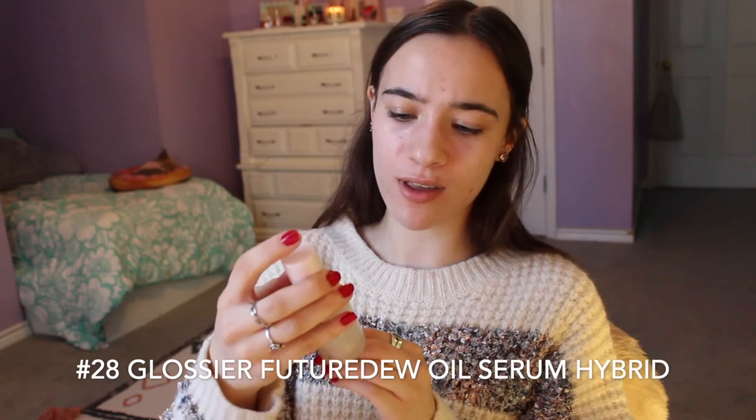I was given this to use up: the Glossier Future Dew Oil Serum Hybrid. I have no idea what the ingredients are — I was just kind of using it on my chest and back because I was having bad bacne. I would not buy this again. In general I'm wary with using oils. I think Glossier skincare is really expensive and I'm glad I got to try it because it was my cousin's and she asked me to use it, but I don't think I would rebuy this.